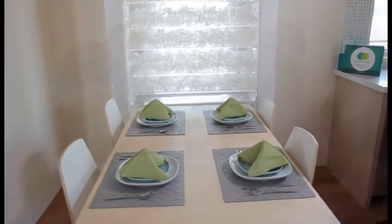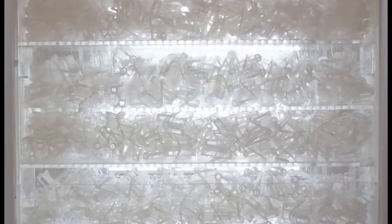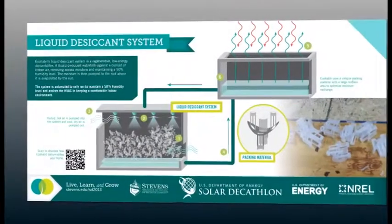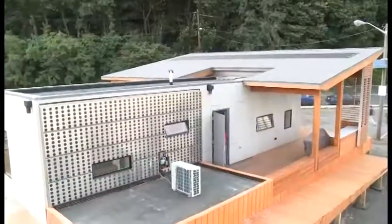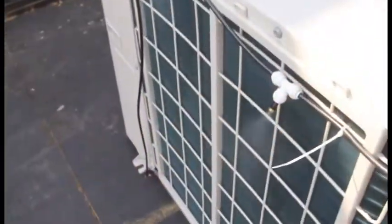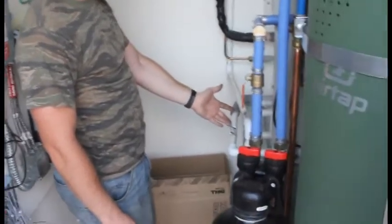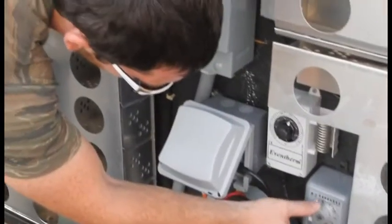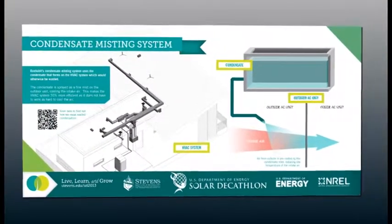We designed a number of innovations addressing the comfort zone of the home. Our liquid desiccant system uses less energy than the dehumidifiers currently on the market. This system helps reduce energy use in our HVAC by removing humidity and heat in the air while maintaining an optimal comfort zone. The condensate misting system collects condensation produced by our HVAC unit that would otherwise be wasted. The condensate is collected in a tank and then a pump sprays it as fine droplets of water, cooling the intake air for the unit. The system is designed to reuse and repurpose condensate that would typically be discarded and increases the unit's efficiency by 30%.